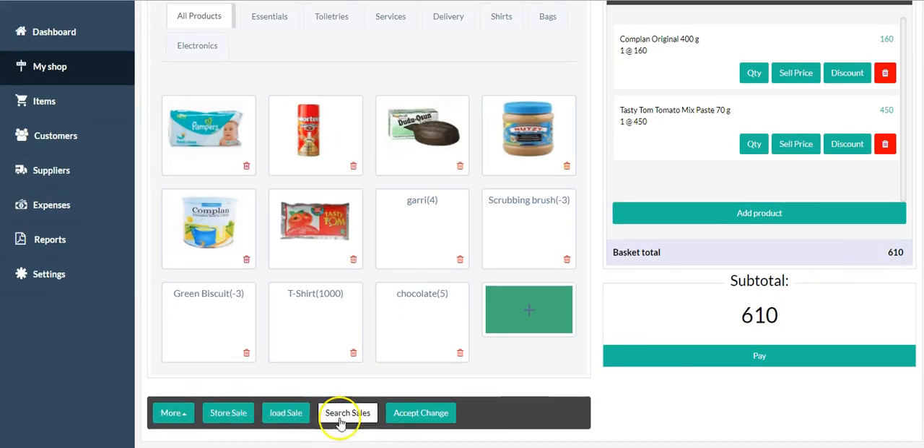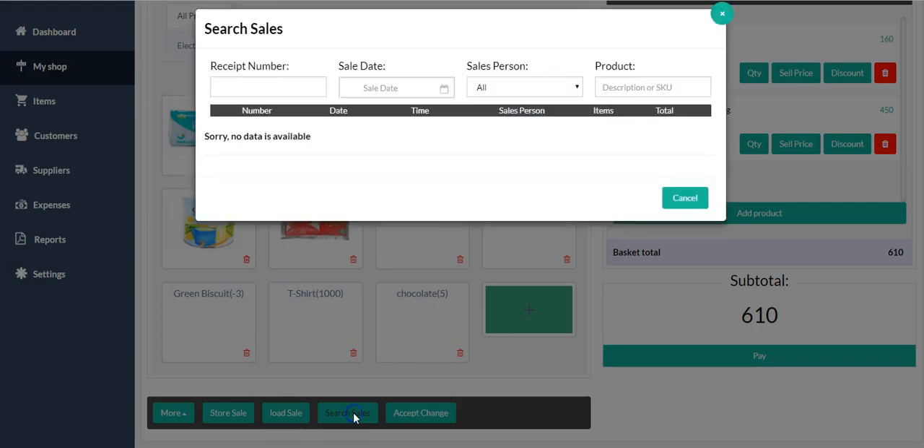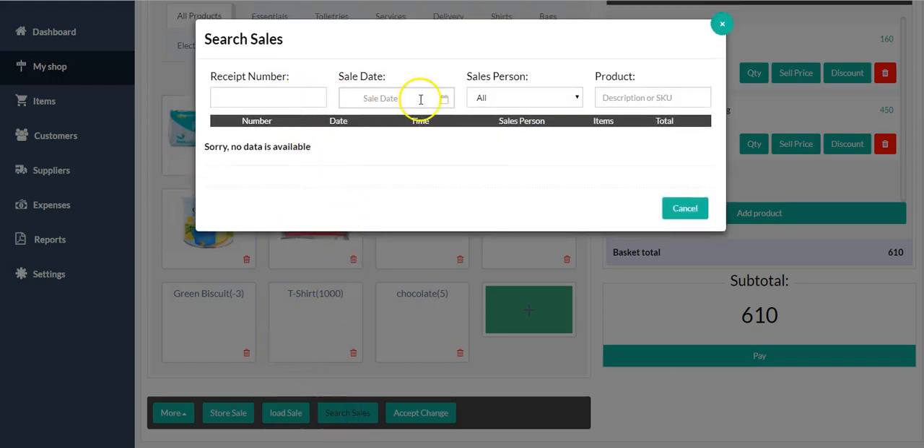You can also search for sales by receipt number, by sales date, by salesperson, or by product. Let's say I want to check sales by this salesperson — Chi — I click here and see if she has sold anything. By date, I click here and check the dates. By receipt number, enter the receipt number and check the receipt.